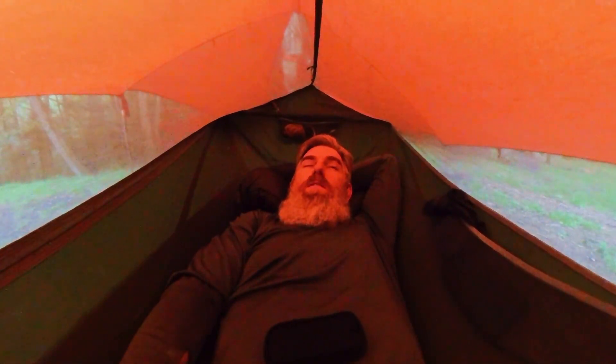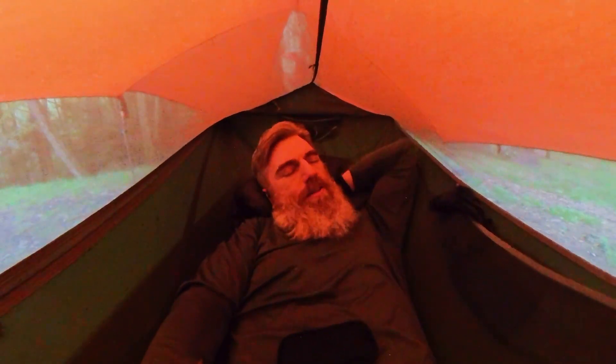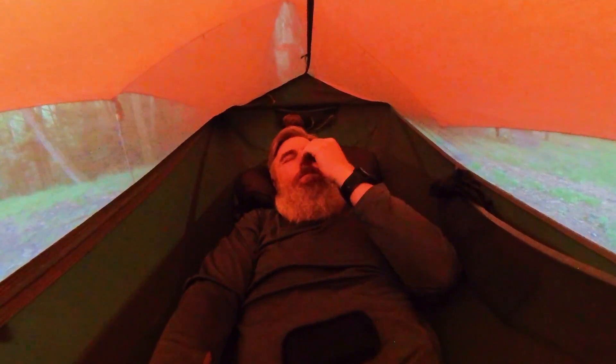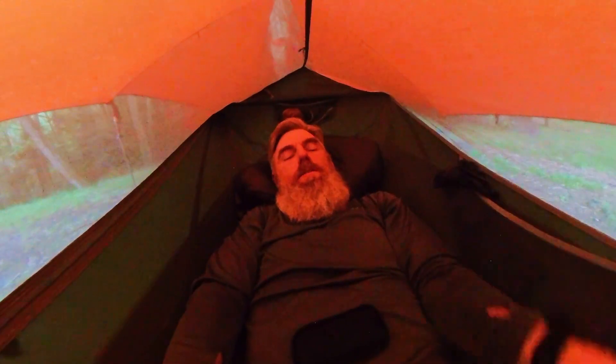Set up at one of the campsites just away from the shelter. Just got done editing a couple of videos, so I'm going to go to bed. Got a little bit of a headache and took some Advil. See you at the next place.